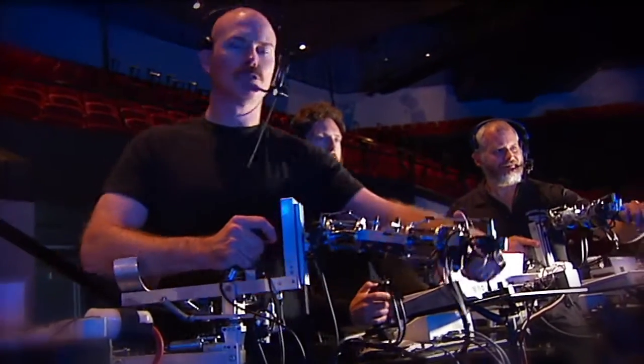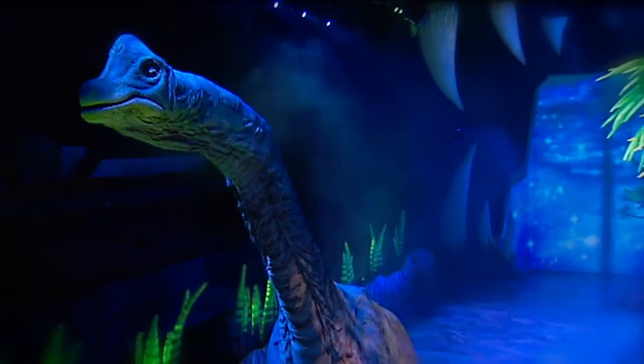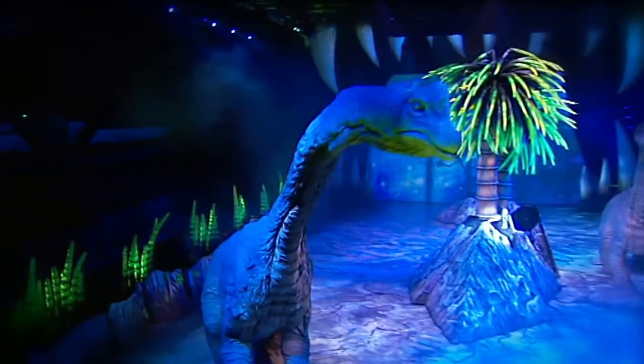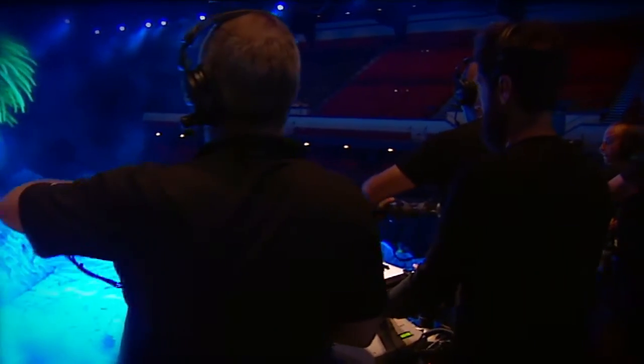Having all that detailed information is one thing, but bringing them to life is another. So, how do they do it? Well, these are mega puppets, and each one needs very specially trained people to make them move.